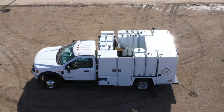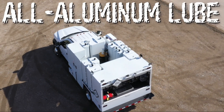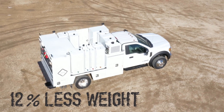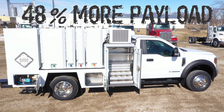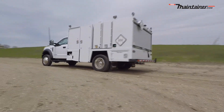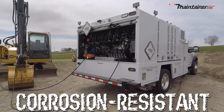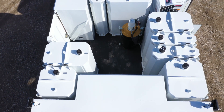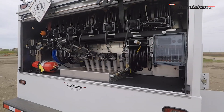One of the new innovations from Maintainer is our all-aluminum lube truck. There is a 12% overall weight savings over our comparable steel body, plus you get 48% more payload. With aluminum, customers can now get a lube body on a smaller chassis, and you get the added benefit of corrosion resistance. Maintainer's lube bodies incorporate the new 8D tank design to reduce sloshing, and all controls are easily accessed for maximum efficiency and safety.